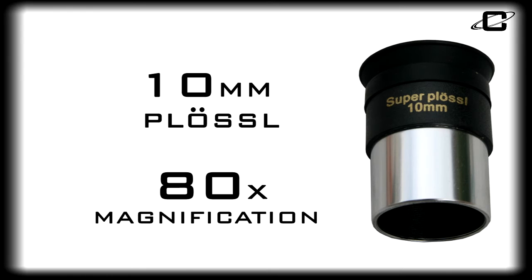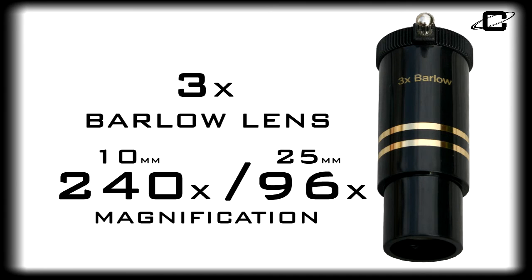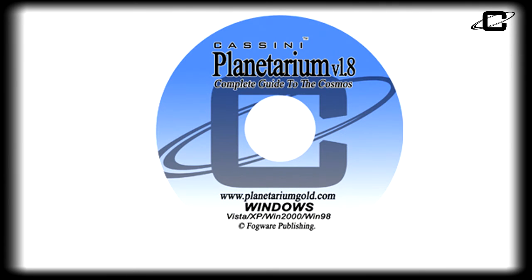Accessories include 10mm colossal and 25mm astroscopic inch-and-a-quarter eyepieces, a 3-power Barlow lens that increases the power of the included eyepieces by 3 times, and the Cassini Planetarium CD-ROM, your roadmap to the stars.